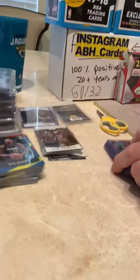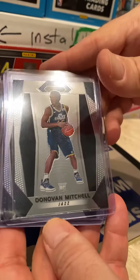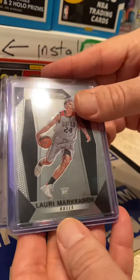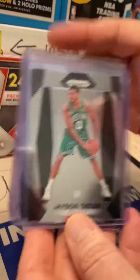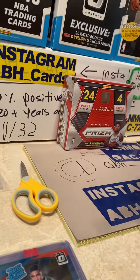Here are the best cards we pulled today: the base Prism Jason Tatum, base Prism Donovan Mitchell, base Prism Lonzo Ball, base Prism Lauri Markkanen, and a green base Prism Malik Monk. Check out our live tonight at 9 p.m. — we got some auctions. See ya!